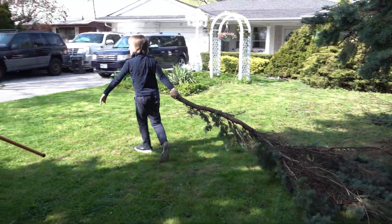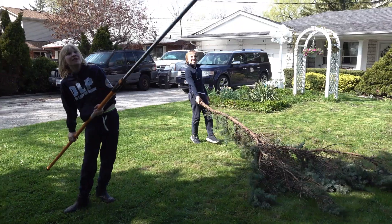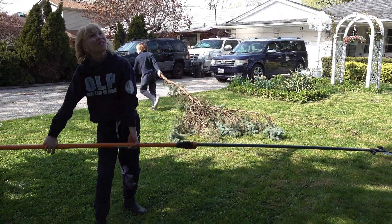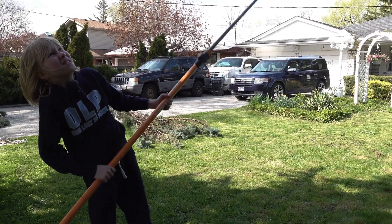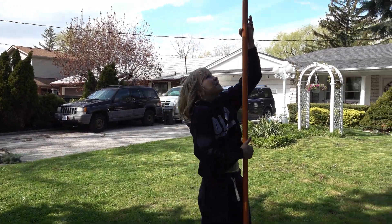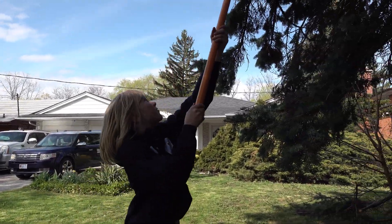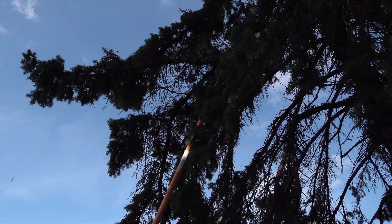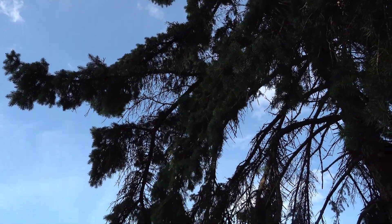No, that was a perfectly fine one — I snapped the piece off. Is there any other broken ones? I think I see an extremely skinny one. No, that one's a part of that branch.